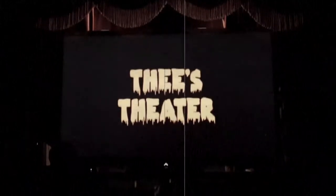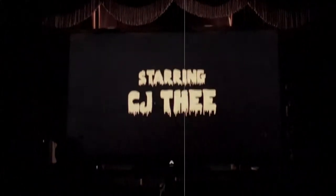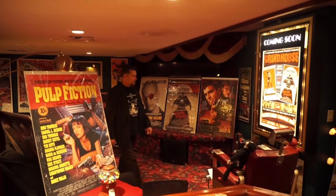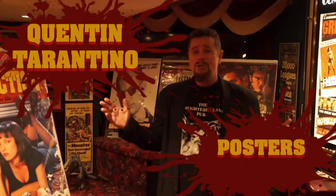This is Thie's Theatre, starring C.J. Thie. Good evening, YouTube, and welcome to Thie's Theatre. Hi, I'm C.J. Thie, and we're going to do my collection of Quentin Tarantino movie posters and toys. This is the first time that they're going to be connected. So let's get started.